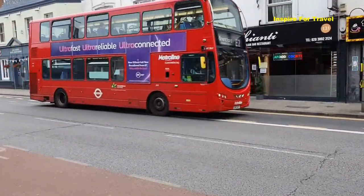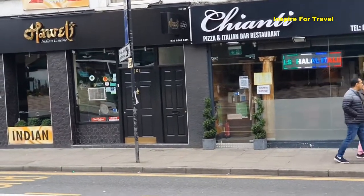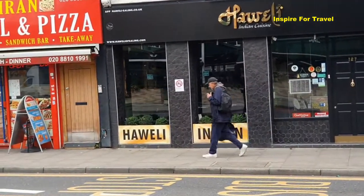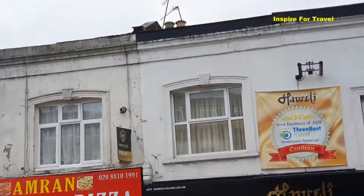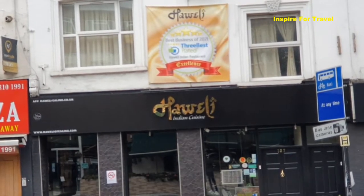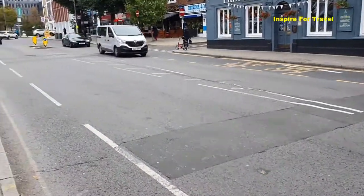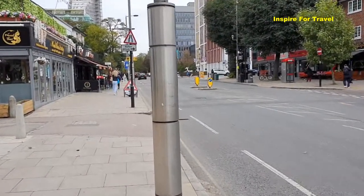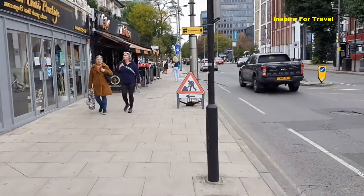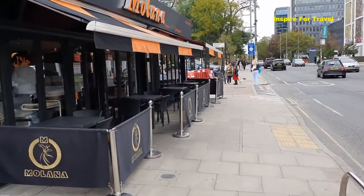There's an Italian bar-restaurant right here where you can get Italian pizza, and right next to it there's an Indian restaurant called Hawaii Indian Cuisine, which has won the Best Business of 2021 award — excellent! West Ealing is really diverse. If you find Ealing Broadway too regular, definitely give West Ealing a try because you'll find more diverse shops, restaurants, and bars in this community.